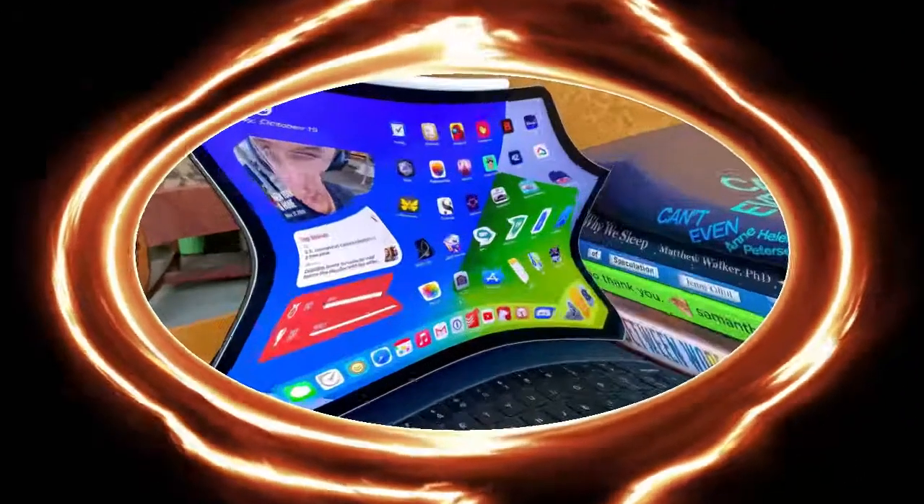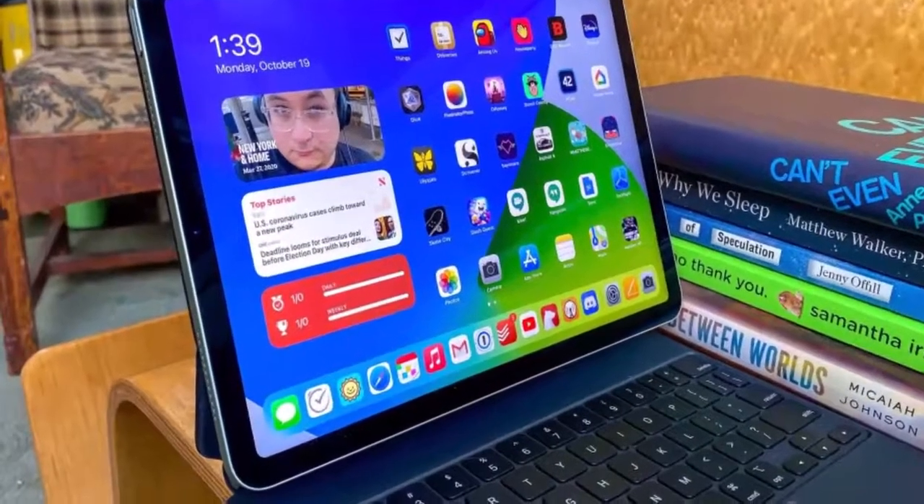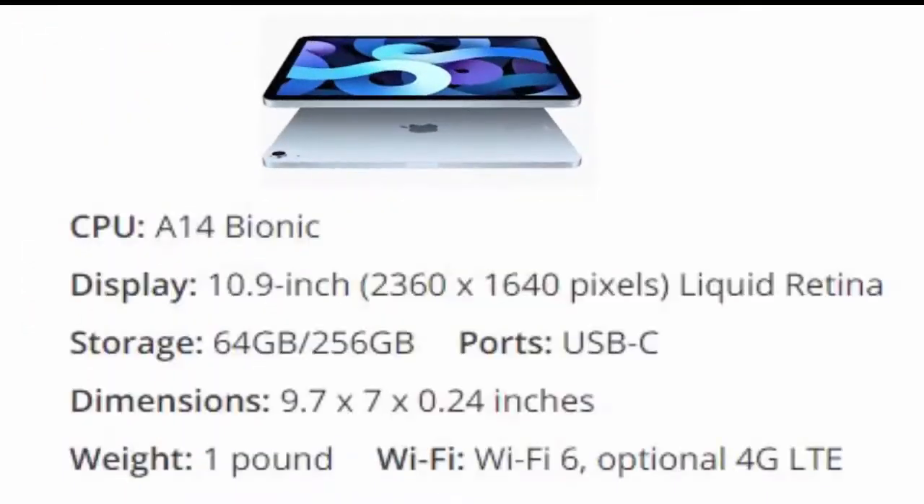Number 4 is iPad Air 2020. Apple's iPad Air 2020 borrows a lot of what we like from the iPad Pro at a more affordable price, and it's arguably Apple's best iPad ever, though it's still not going to sell as well as the 10.2-inch iPad.